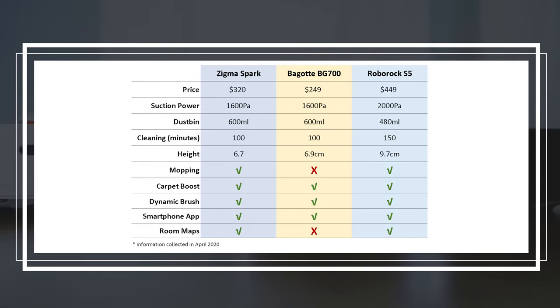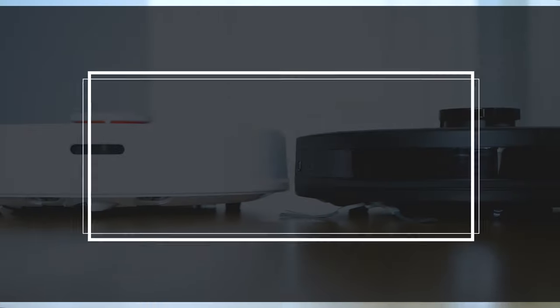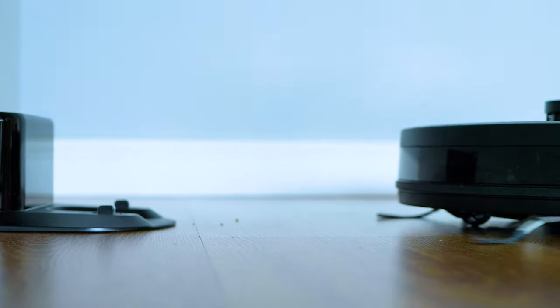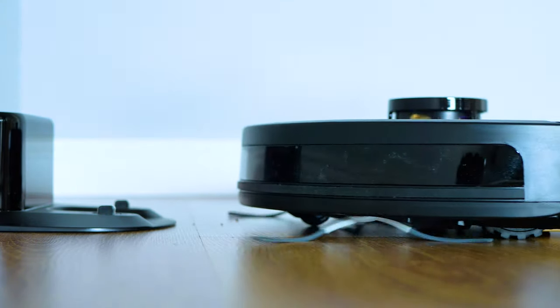It's been awesome to present you the Sigma Spark. Have a wonderful day, take good care of yourself and your home, and see you soon in the next episode. Cheers!